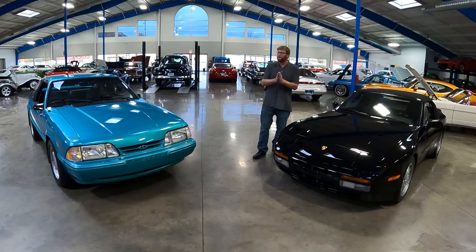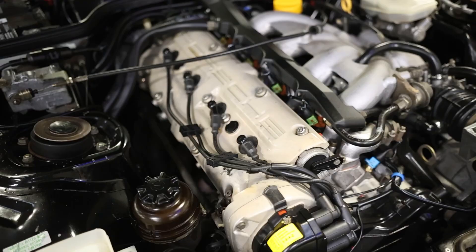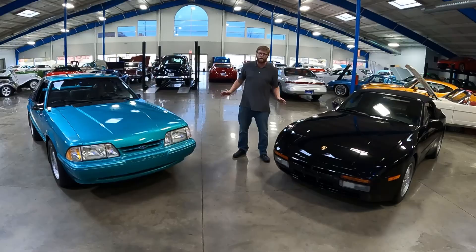You're probably sitting there wondering why compare these two — and why not? Both of these could be had at about the same price point right now. One's got a V8, one's got a four-cylinder, and they're really not as different as you might think.